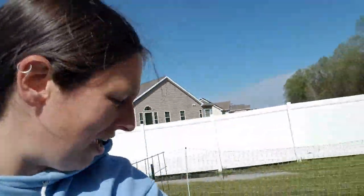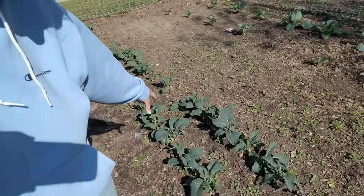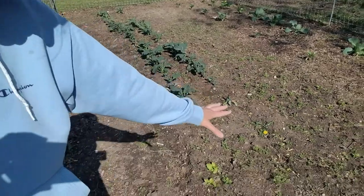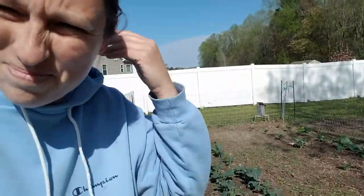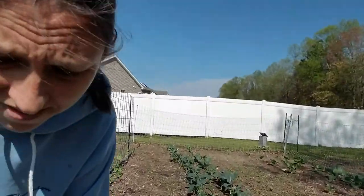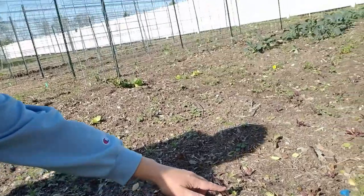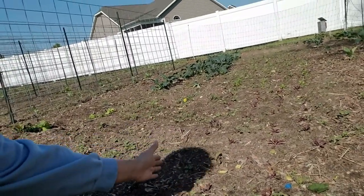Over here we have collards, red Russian kale, and lacinato kale. Down here I've got carrots that are hard to see amongst the weeds — getting serious about pulling weeds is on the to-do list. I have volunteer lettuce from last year's lettuce area. I've got beets coming up — four rows of beets in a few different varieties: Chioggia, Bull's Blood, Detroit Red, and a yellow one I've never grown before, so I thought that would be fun to try.